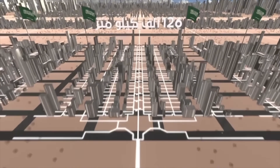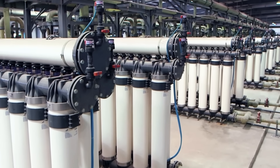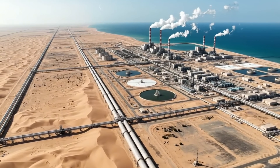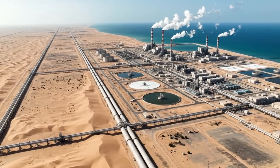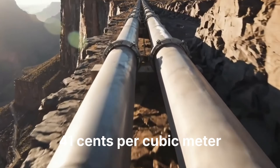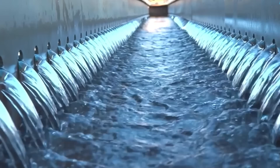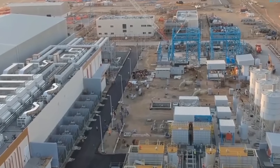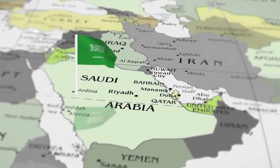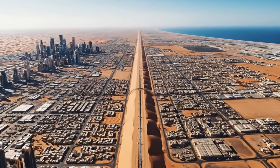The treated water enters the distribution network. Older thermal plants consumed about 15 kilowatt hours per cubic metre. Modern reverse osmosis facilities have achieved remarkable efficiency gains, with Jubail 3A plants reaching 2.8 kilowatt hours per cubic metre — an 81% reduction. Recent projects achieved production costs as low as $0.41 per cubic metre, making large-scale desalination economically viable. Saudi Arabia committed $80 billion to expand desalination capacity, with the broader water infrastructure portfolio — including pipelines, treatment plants and transmission systems — reaching $120 billion under Vision 2030.